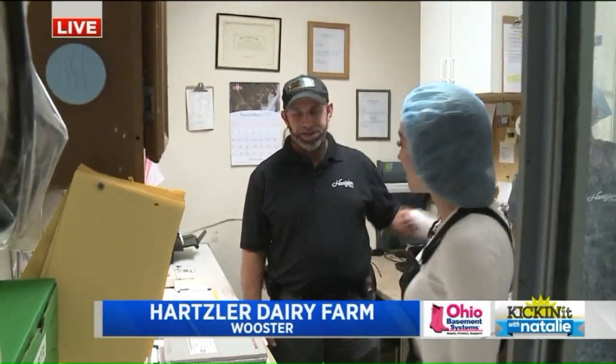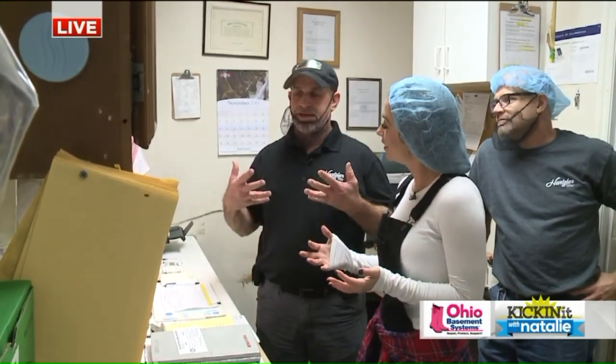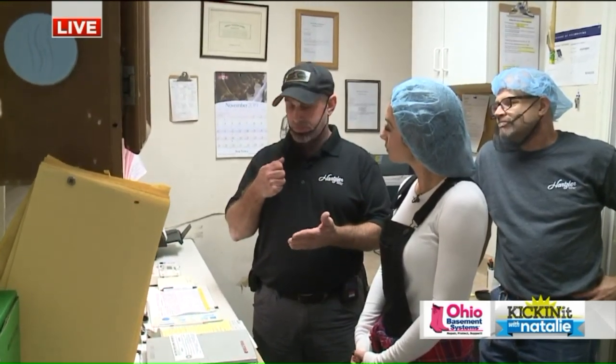We found Dan here who's going to be helping us. So what is this room that we're in right now? Before we take the milk off the truck, we have to test it and make sure it's good to bring into the plant before we unload it. So Dan's our plant manager.